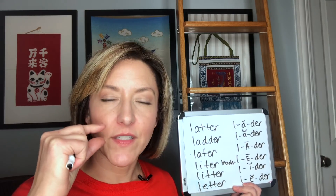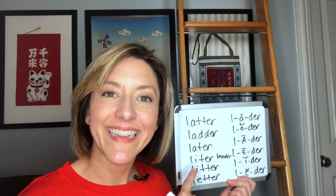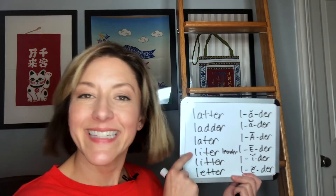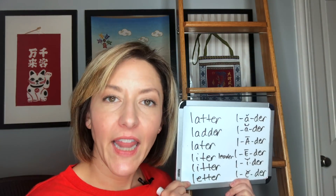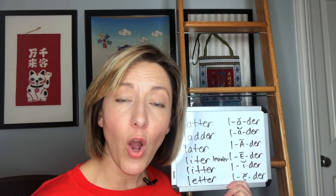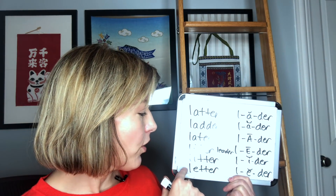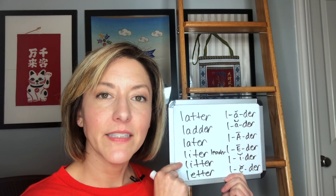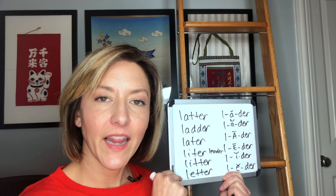For 'litter,' we have the short I sound, made with very relaxed lips — it's not the long E with tense, very closed lips. We're going to relax the lips and let the tongue move down just slightly: 'ih,' 'ih.' So 'liter' versus 'litter.' And then last we have 'letter.' That short E sound is a little more open than the short I. So we have closed, a little more open, and then the most open: 'liter,' 'litter,' 'letter.'